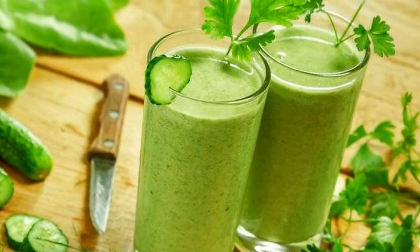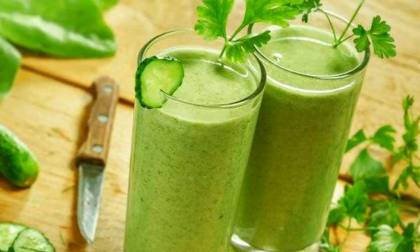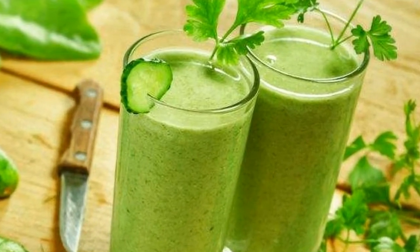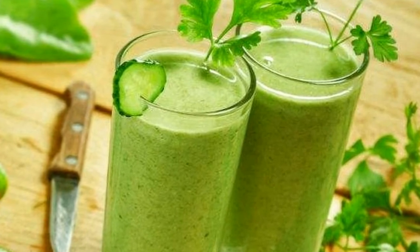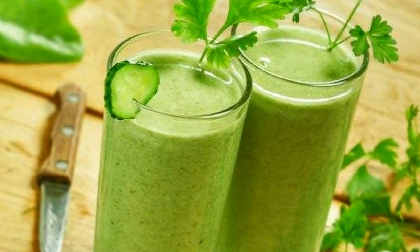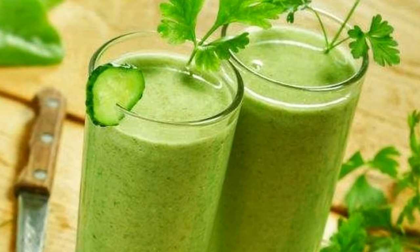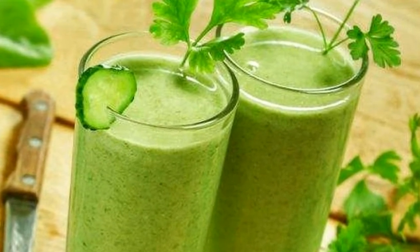Dandelion and milk thistle. The leaves of a dandelion plant stimulate the gallbladder to release bile, and milk thistle helps the liver to produce less concentrated bile. Together these ingredients help in dissolving gallstones. Put a cup of dandelion leaves into the blender, add a quarter cup of milk thistle leaves, and blend the two.